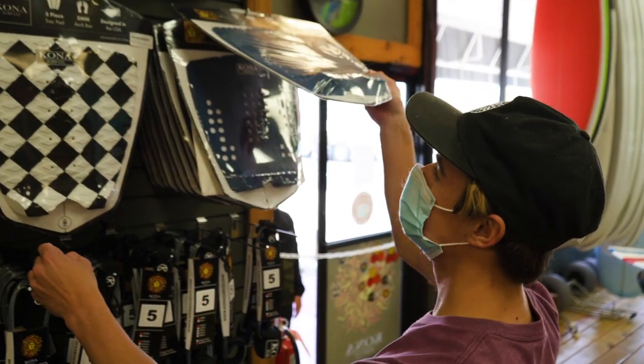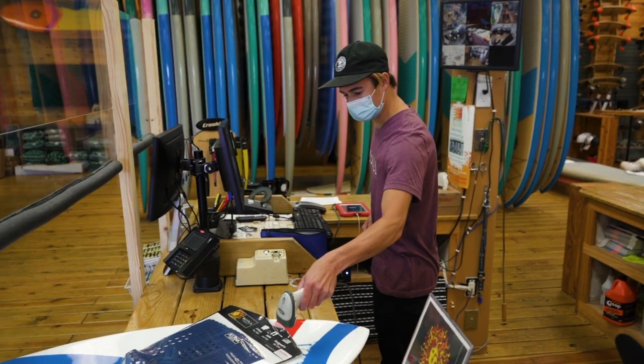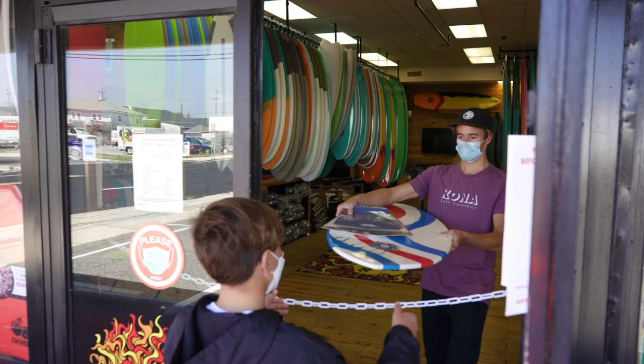Once you are happy with your items, you'll hand your payment method to one of the staff members who will check you out at the register and hand you your receipt.